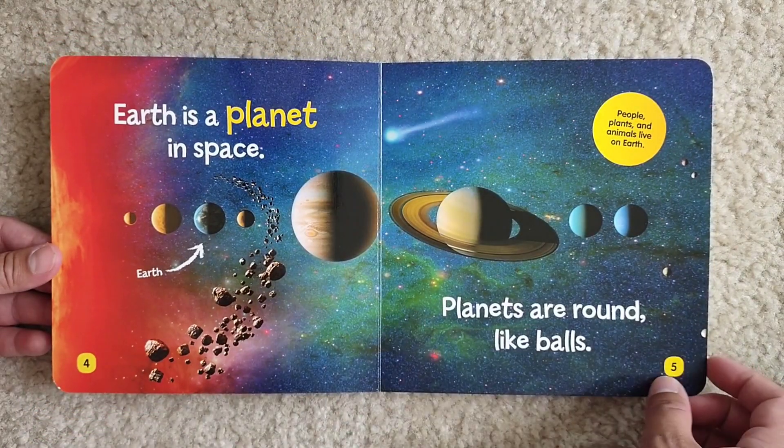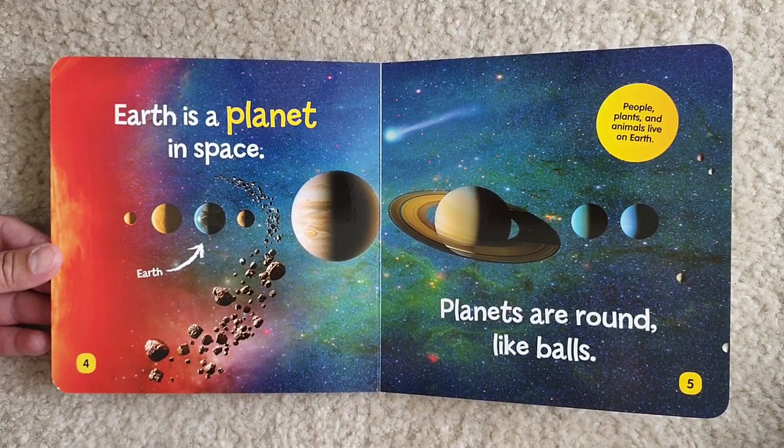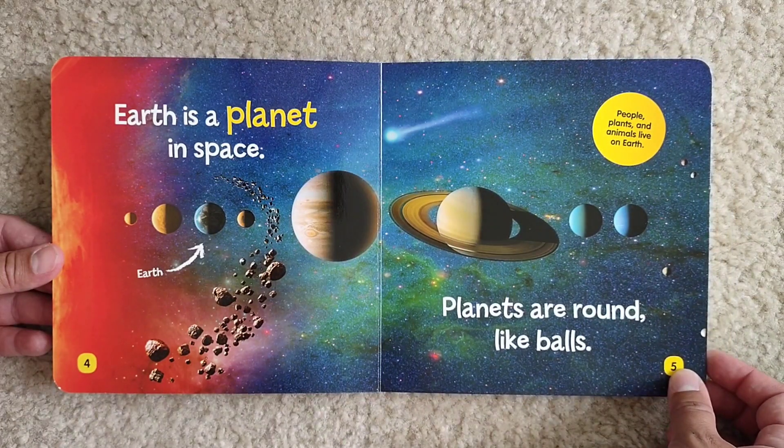Earth is a planet in space. This is Earth. Planets are round like balls. People, plants, and animals live on Earth.